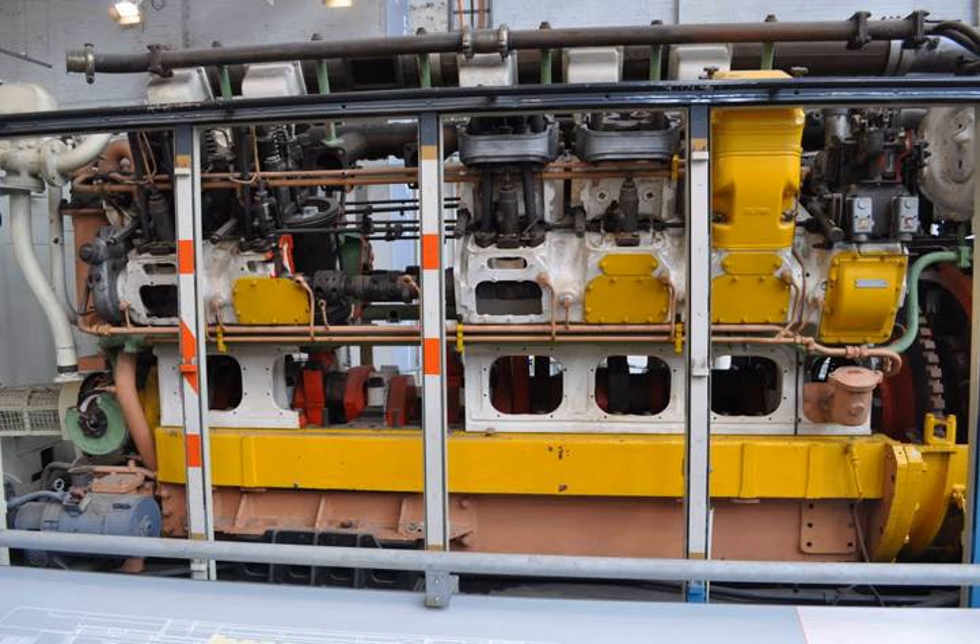Malaya: 6KT — Malayan Railways class 15. 12SVT — Malayan Railways class 20. 8CSVT — Malayan Railways class 22. Netherlands: 6KT — NS Class 600.